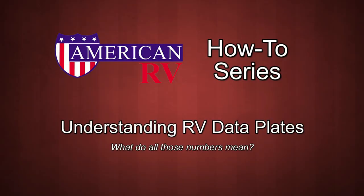Today in American RV's How-To Series, we'll be discussing how to understand RV data plates. What exactly do all these numbers mean?